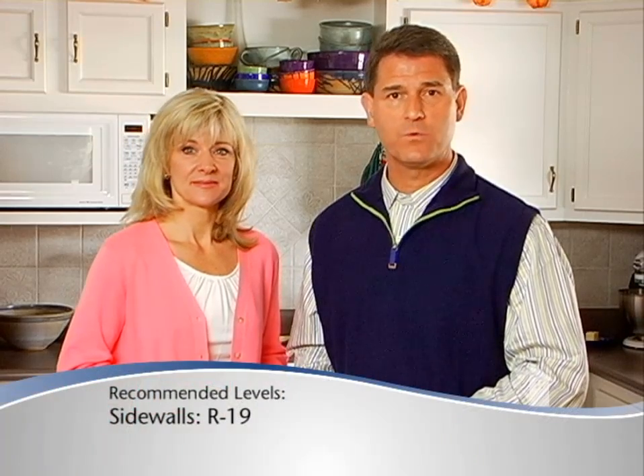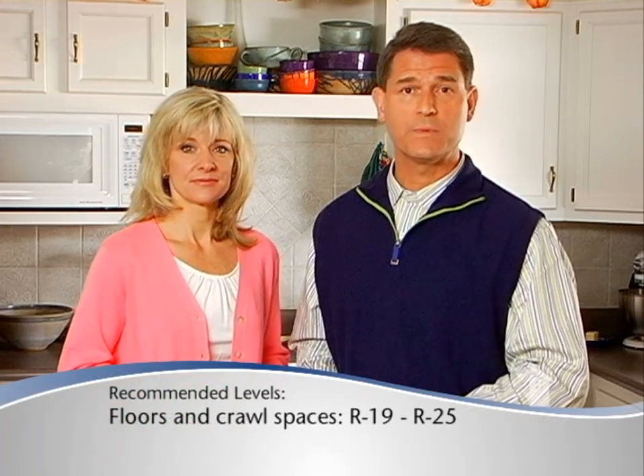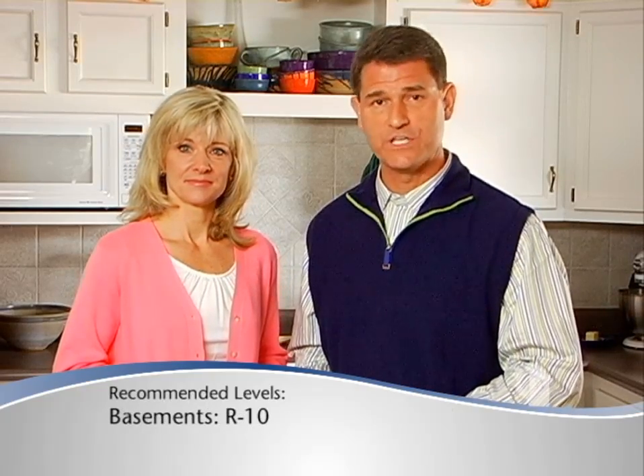Besides the attic, other areas of the home that need insulation are sidewalls. It's recommended sidewalls should have an R-value around 19. Floors and crawl spaces should have an R-value between 19 and 25, and basements should have an R-value of 10.